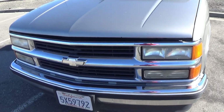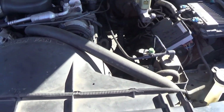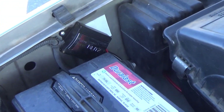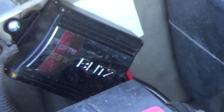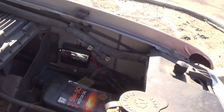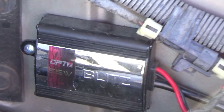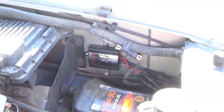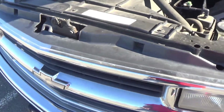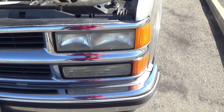I also added HIDs. There's the ballast for them. They were OP7 Blitz. I think I got 6000K, which is a really bright white but with a slight tint of blue in it.